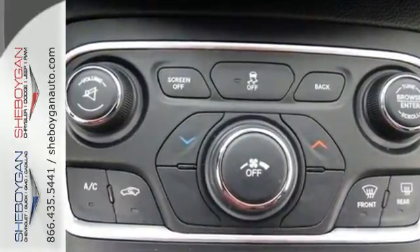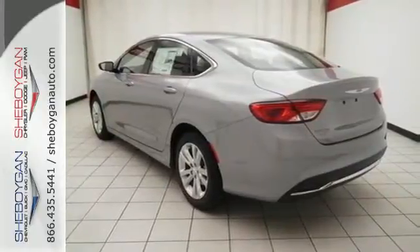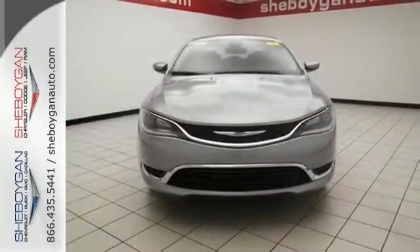Conquer any road safely with the automatic headlamps, LED tail lamps, low tire pressure warning, multiple airbags, and stability and traction control.